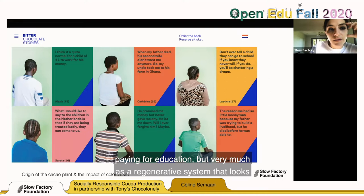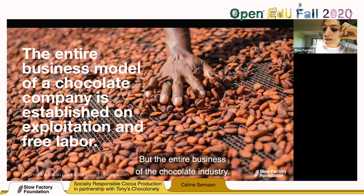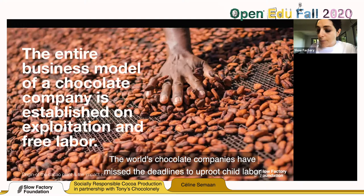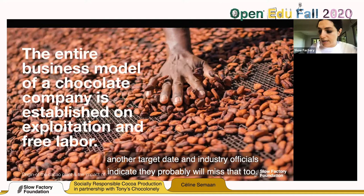There are other examples in the fashion industry we'll look at as well. The entire business of the chocolate industry — and you can replace it with the cotton or fashion industry — is established on exploitation and free labor. The world's chocolate companies have missed deadlines to uproot child labor from their cocoa supply chains in 2005, 2008, and 2010. Next year they face another target date, and industry officials indicate they will probably miss that too.